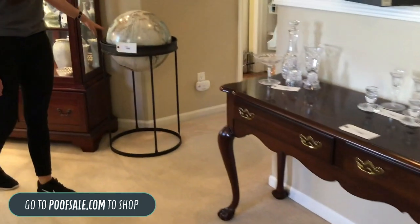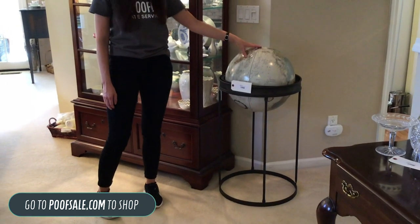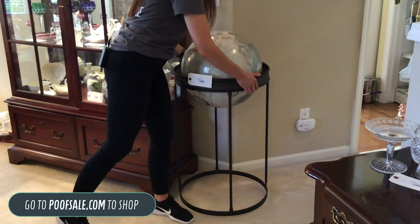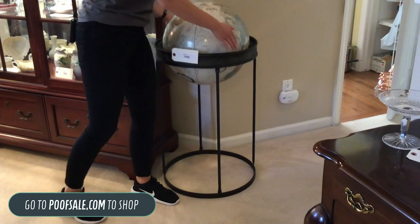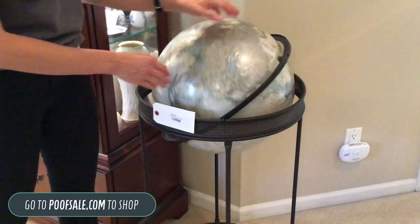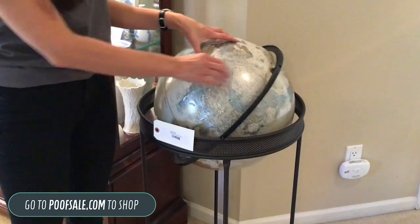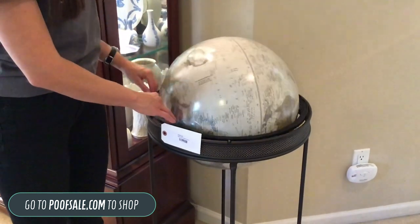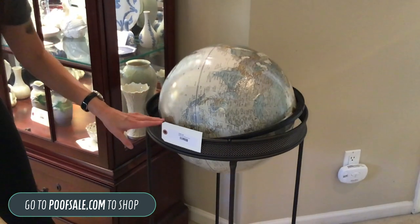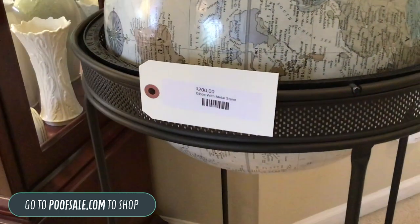Next we'll move over to the Globe. I love this Globe — we have it at $200 right now. It is metal; I'm going to lift it up. It's not super heavy but it does have some weight to it. The Globe actually has raised mountain ranges, so it is more topographical, and it does kind of do a 360. This is actually called the Globe with a metal stand, to be specific.